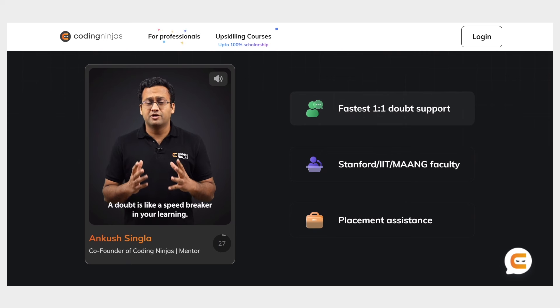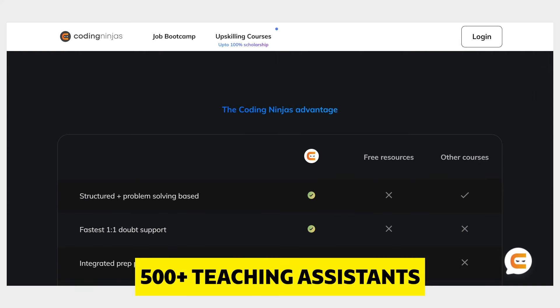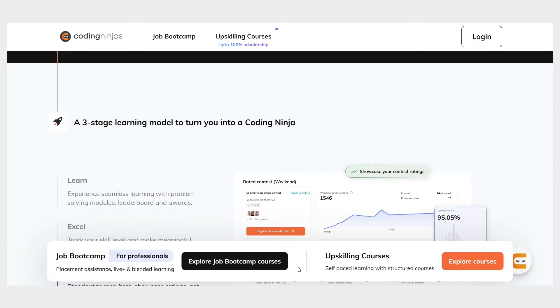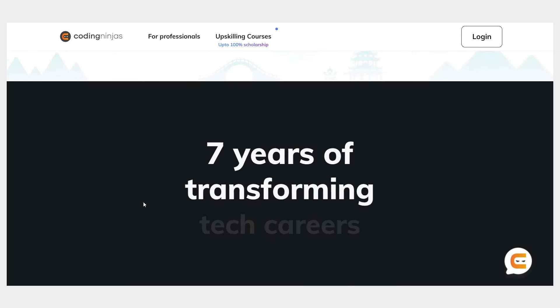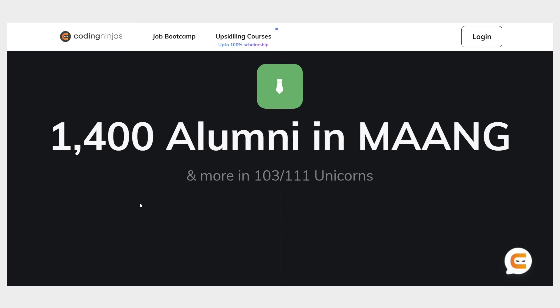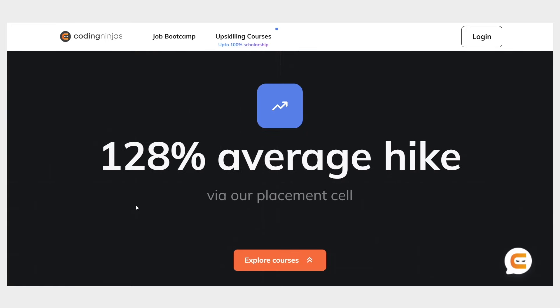The advantages of choosing a course at Coding Ninjas is that you get the fastest one-to-one doubt solving session with their 500 plus teaching assistants, who are ready to help you and solve 85 percent of your doubts in less than 20 minutes. Enroll into their three-stage learning model with an integrated studio, coding practice platform, and course classroom. You will also get placement preparation with one-to-one mentorship sessions to ace your interviews. Over the last seven years, Coding Ninjas have helped 100,000 learners achieve their dream job, with learners achieving 1 CR plus highest package and 128 plus percent average hike in their careers.